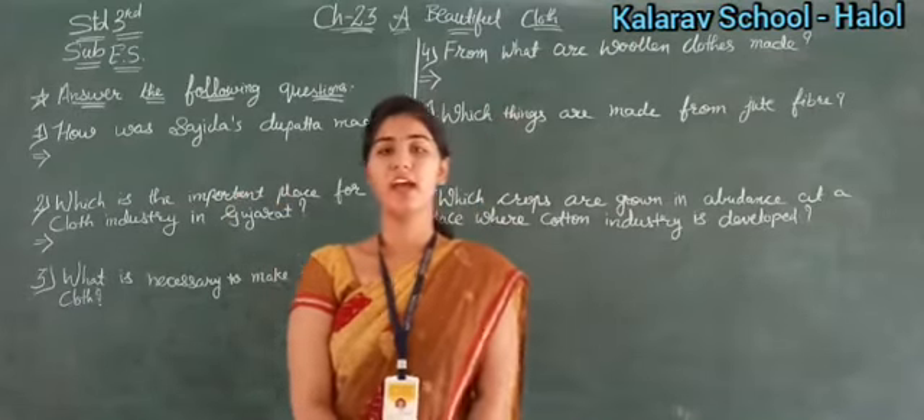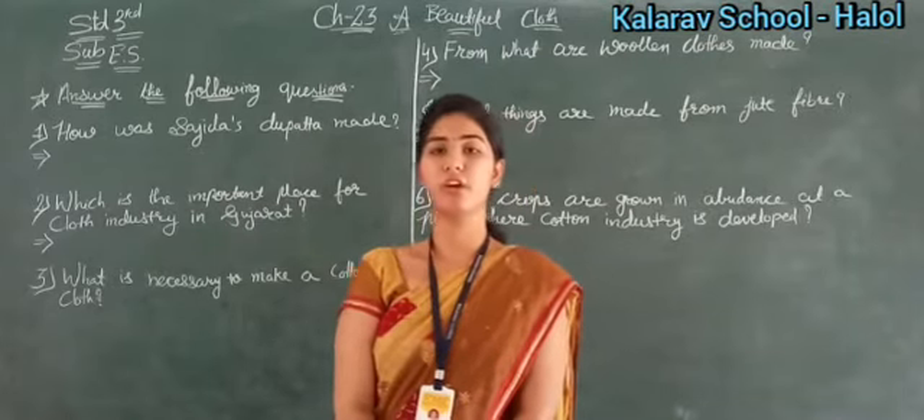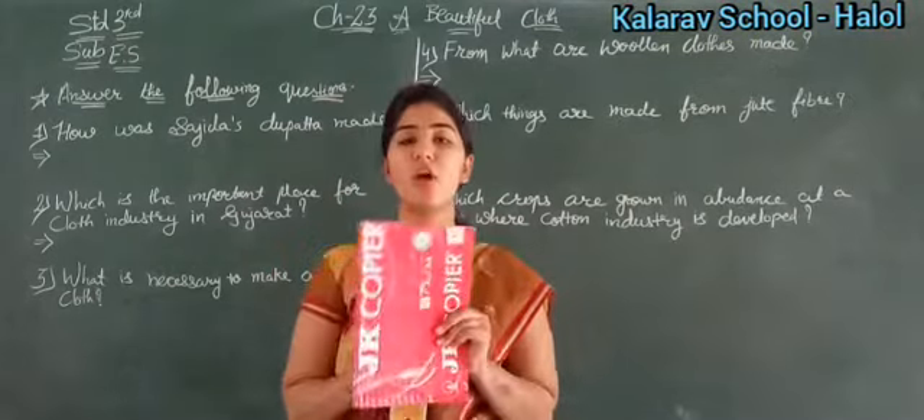Hello students, good morning. How are you all? Okay, so today we are going further with our chapter number 23, A Beautiful Cloth. So first of all open your workbook.